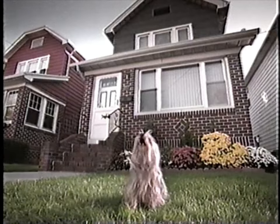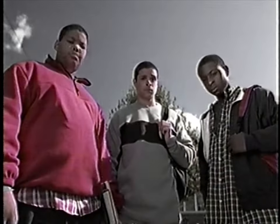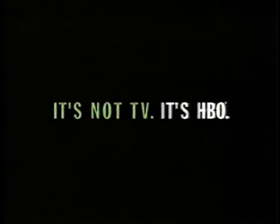Hey, you want a real scare? Turn on HBO. Because there's real life, and then there's the movies on HBO.